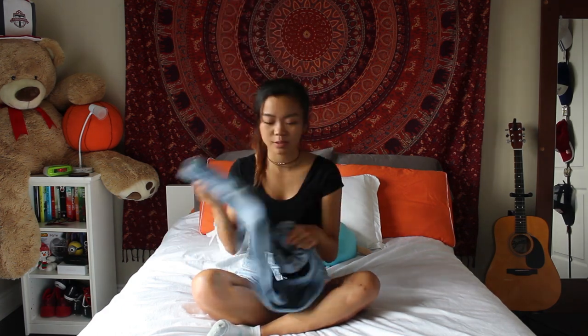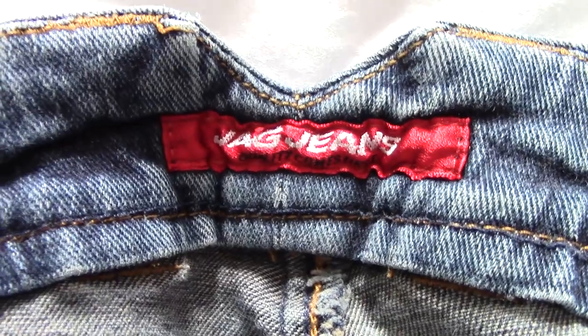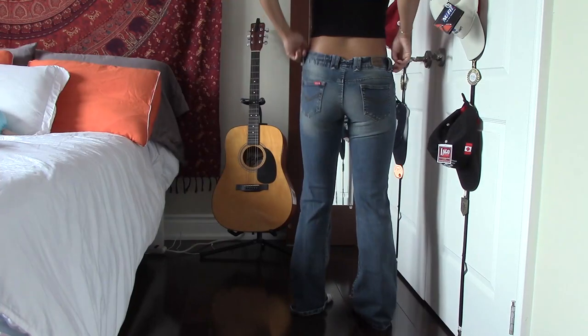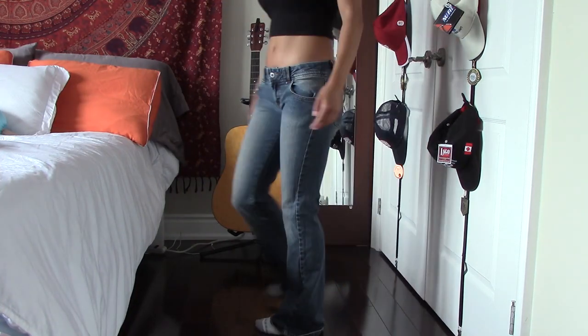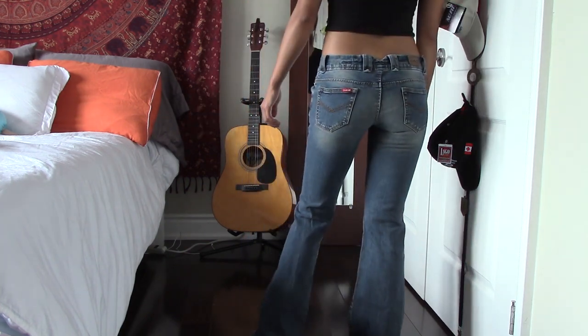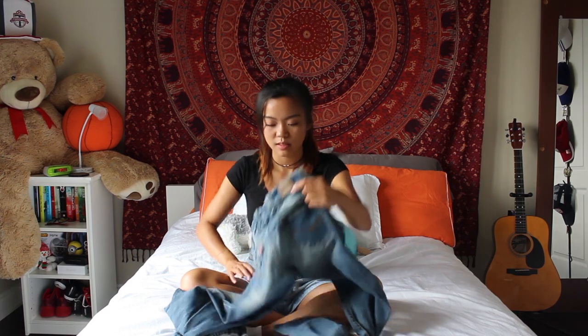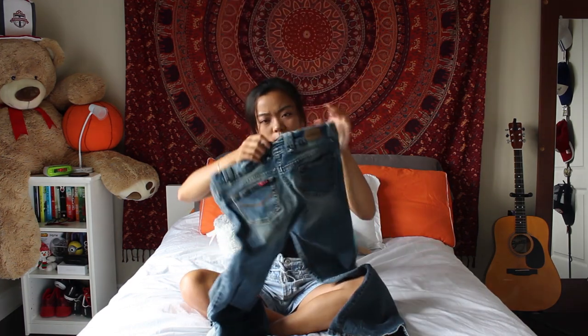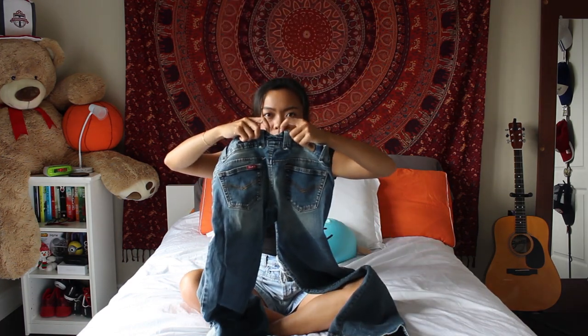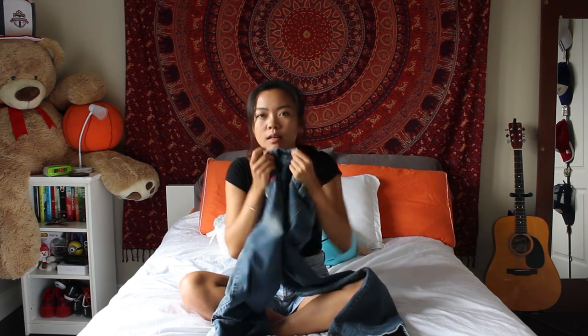The next pair is by the brand Jeg Jeans — they're a flare style. I kind of like the look and they give an 80s vibe, but it's not something I'd wear to school. Also, look at the back — there's this V-shaped detail that looks like it could show your butt crack. Not keeping these.